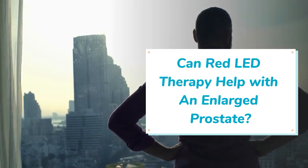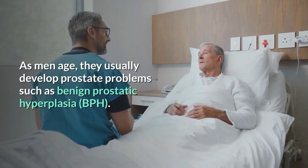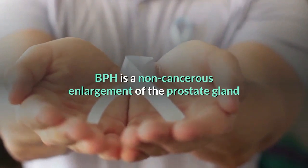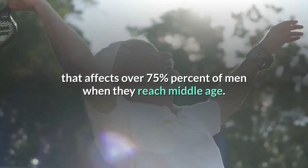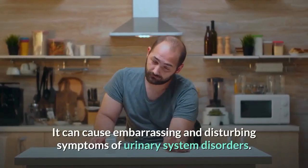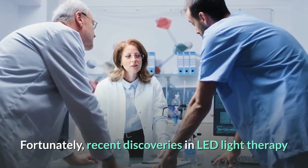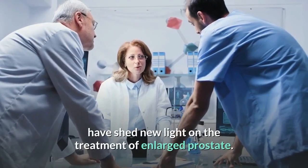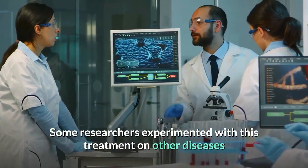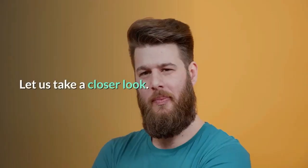Can red LED therapy help with an enlarged prostate? As men age, they usually develop prostate problems, such as benign prostatic hyperplasia, BPH. BPH is a non-cancerous enlargement of the prostate gland that affects over 75% of men when they reach middle age. It can cause embarrassing and disturbing symptoms of urinary system disorders. Fortunately, recent discoveries in LED light therapy have shed new light on the treatment of enlarged prostate. Some researchers experimented with this treatment on other diseases and found that it is effective in relieving BPH. Let us take a closer look.